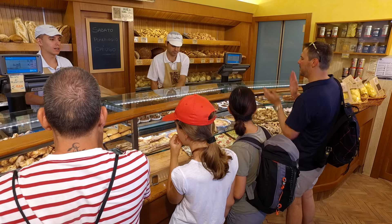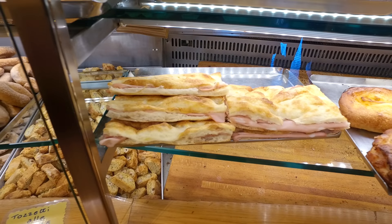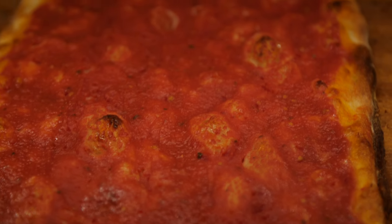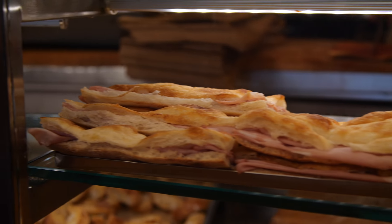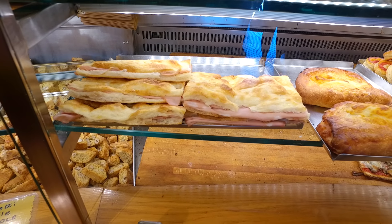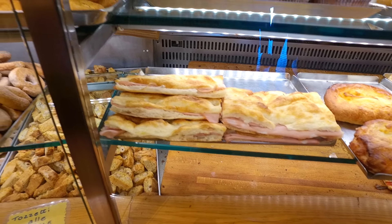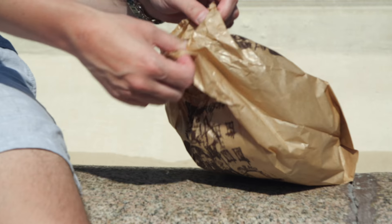A local hotspot — no seating, no nonsense. Grab your sandwich and go. My mission was simple: get the pizza and try the official sandwich of Rome, the mortadella sandwich. Served inside a focaccia-like flatbread called Pizza Bianca, which is simply seasoned with olive oil and salt.